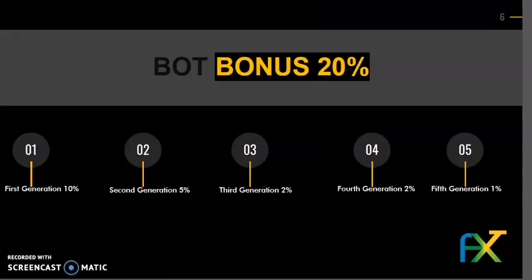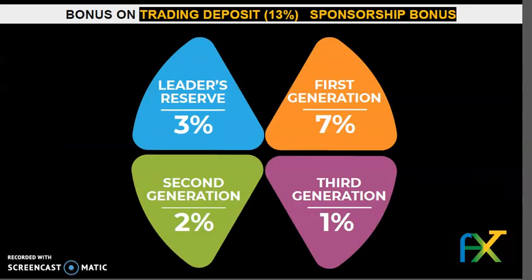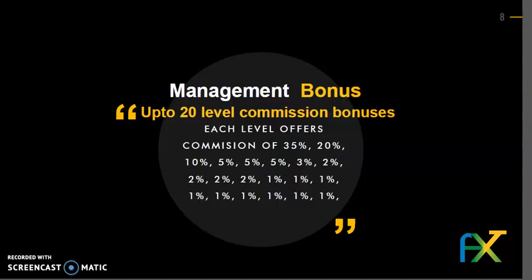Bot bonus stash: 20%. 1st generation 10%, 2nd generation 5%, 3rd generation 2%, 4th generation 2%, 5th generation 1%. Bonus on trading deposit: 13%. Sponsorship bonus — leaders reserve 3%, 1st generation 7%, 2nd generation 2%, 3rd generation 1%. Management bonus: up to 20 levels of commission bonuses.